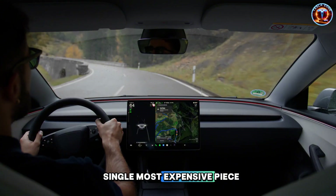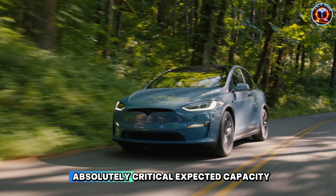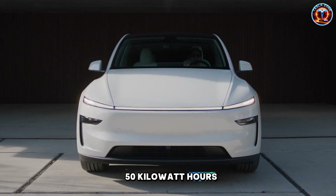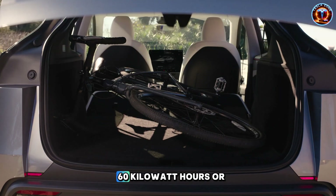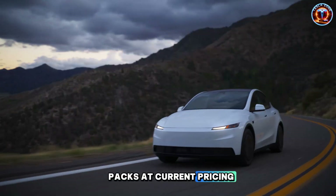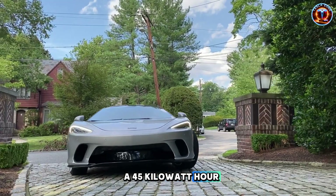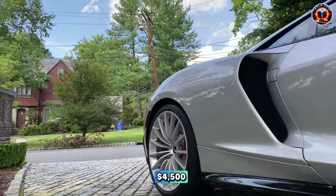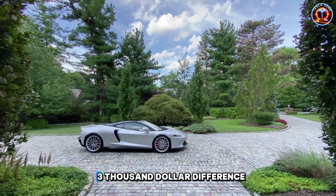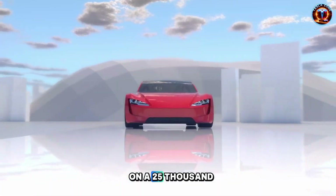The battery represents the single most expensive piece in any electric vehicle, which makes Model 2's battery choice absolutely critical. Expected capacity lands between 40 and 50 kWh — substantially smaller than Model 3's 60 kWh or Model Y's 75 kWh packs. At current pricing around $100 per kWh, a 45 kWh battery costs Tesla roughly $4,500. Model Y's battery is around $7,500. That $3,000 difference could fund the entire profit margin on a $25,000 vehicle.